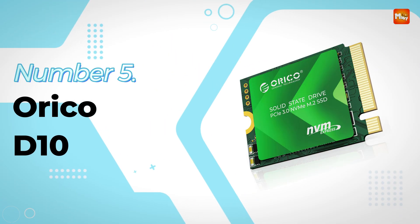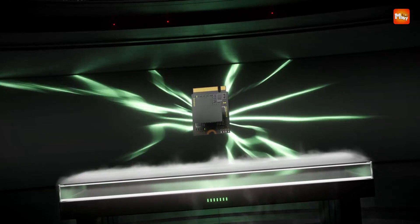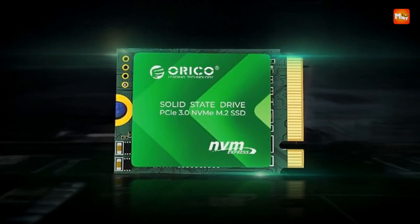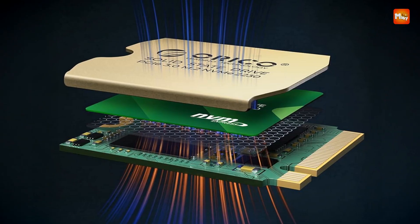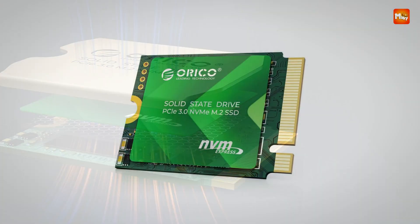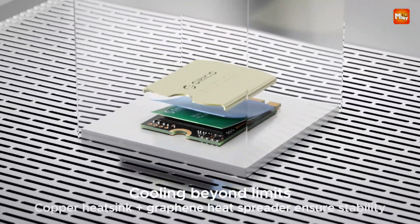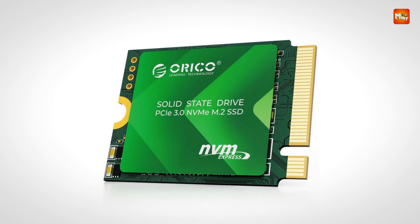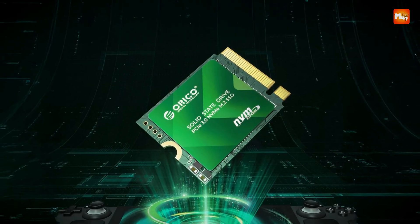Orico D10 SSD. Built to meet the growing demands of compact devices like the Steam Deck, the Orico D10 NVMe 2230 M.2 SSD is a high-performance internal storage solution designed for speed, efficiency, and reliability. Leveraging a PCIe Gen 3.0 x4 interface, it delivers read speeds of up to 2000 MB/s and write speeds of 1300 MB/s, offering a responsive experience for gamers, creators, and multitaskers alike.